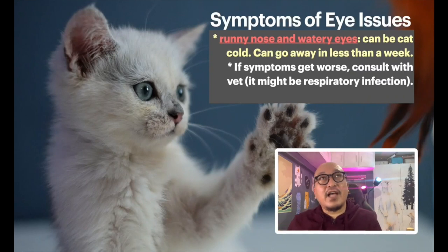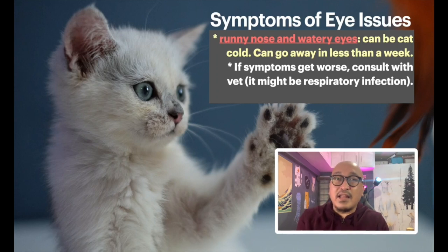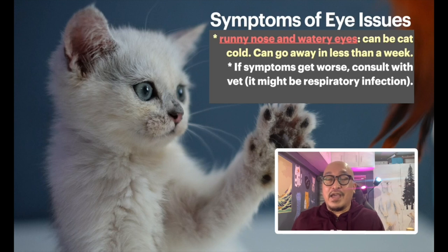Now let's talk about some eye problems you should be aware of. First, runny nose and watery eyes — cats can develop colds, and generally they get better in less than a week, even without treatment. Cat colds are pretty normal. But if watery eyes and a runny nose go on beyond a week, take the cat to the vet, because it could be a bigger respiratory problem.